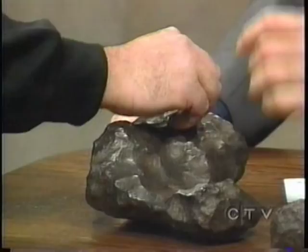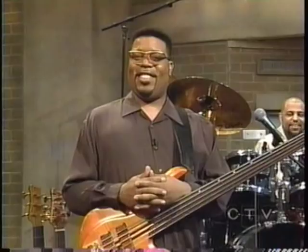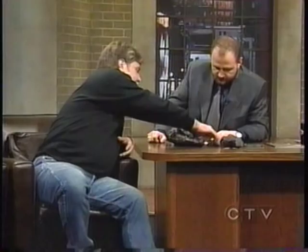That proves that it's a meteorite, doesn't it? Well, this stony one — it'll stick to that. The magnet sticks to them. You get a stone rock — if the magnet sticks to it, that's a good sign. Because most rocks that look like ordinary stone, a magnet's not going to stick to it. What else you got? This is a Canyon Diablo — you don't need to ask where that came from. Arizona. Canyon Diablo in Arizona.